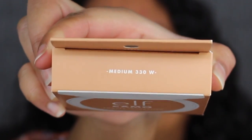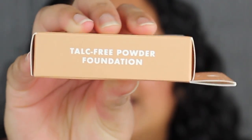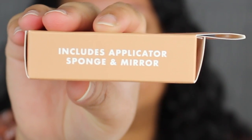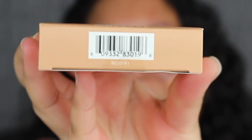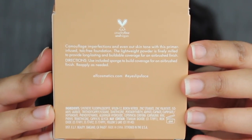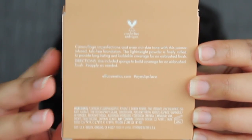The shade I purchased is Medium 330W, printed up at the top. On the side of the packaging, it says talc-free powder foundation. On the other side, it says includes applicator sponge and mirror. On the bottom you have the barcode. On the back of the packaging, you have a little description and the ingredients. It does state that this was made in China, and it does have a six-month shelf life.